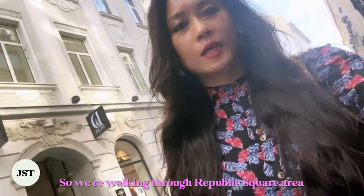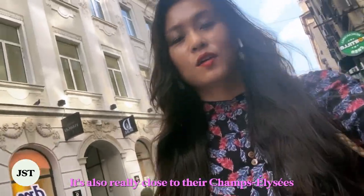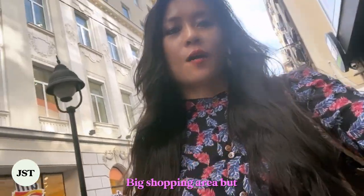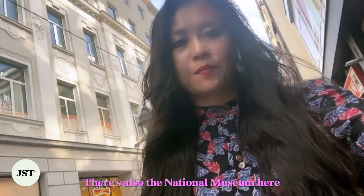We're walking through the Republic Square area. It's also really close to their sort of Champs-Élysées big shopping area, but there's also the National Museum here.